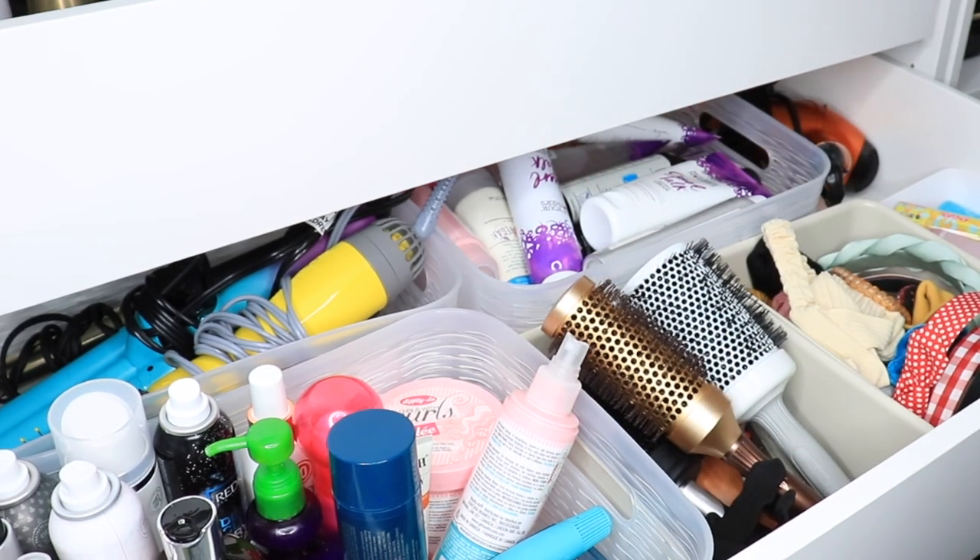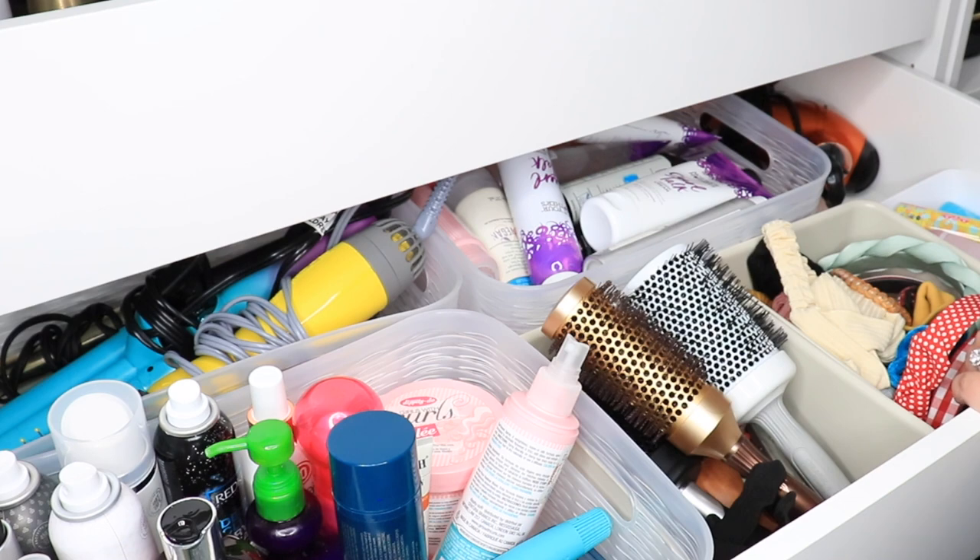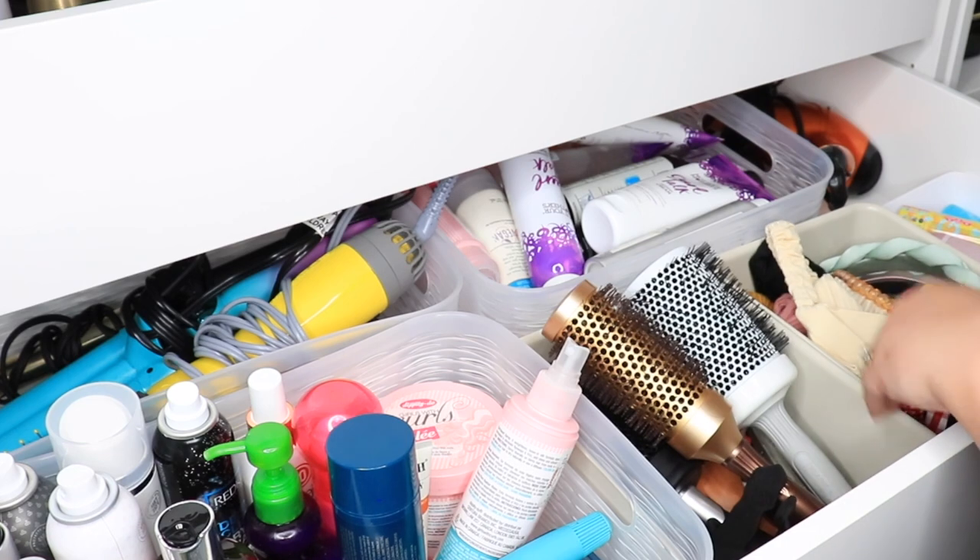I got rid of quite a few products — about 15 plus products and some accessories. But like I said, I knew this was going to be a hard declutter because I love my hair things and you never know when you need them.